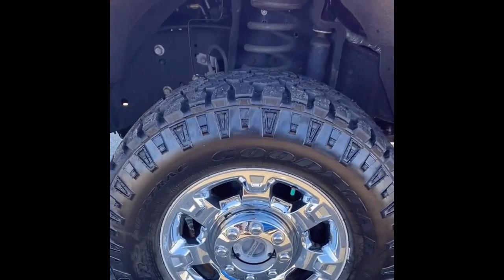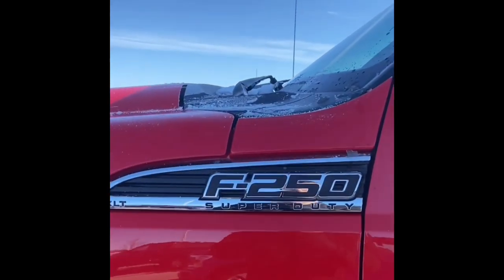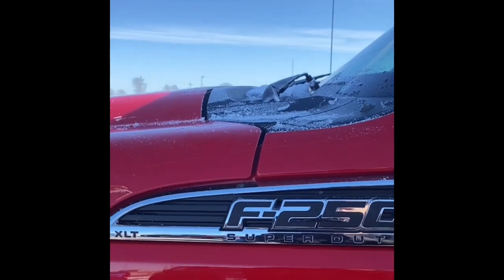Look at those beefy tires with lots of life left to them. This F-250 comes equipped with a 6.2-liter V8 engine as an XLT Super Crew.